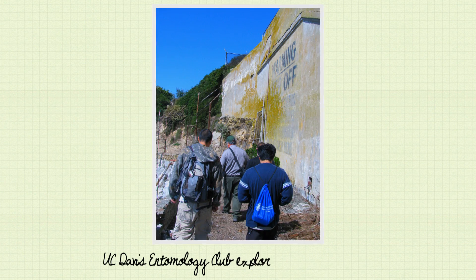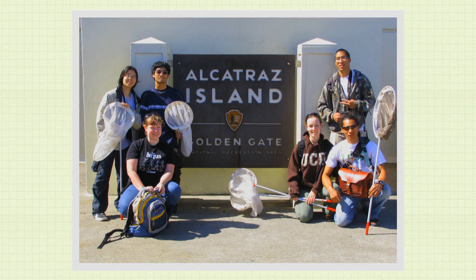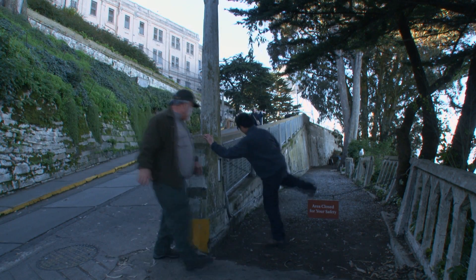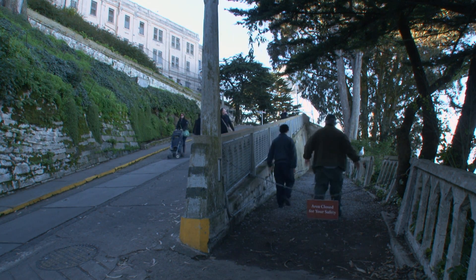Doing rat surveys to discover how many are here is actually kind of difficult — it requires a large number of people. So I have a ready supply of great assistance. Bruce Badzenek, who's the Integrated Pest Control Coordinator for the National Park Service, and I made arrangements to bring these young people out and look for rats.